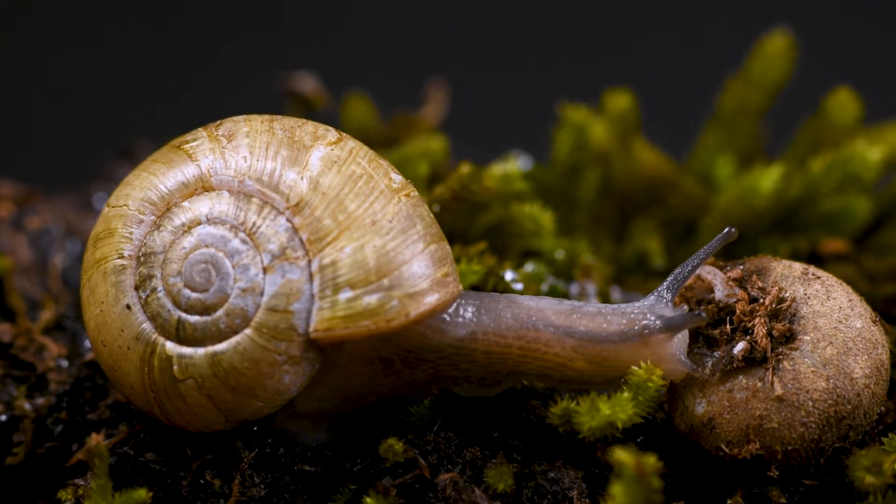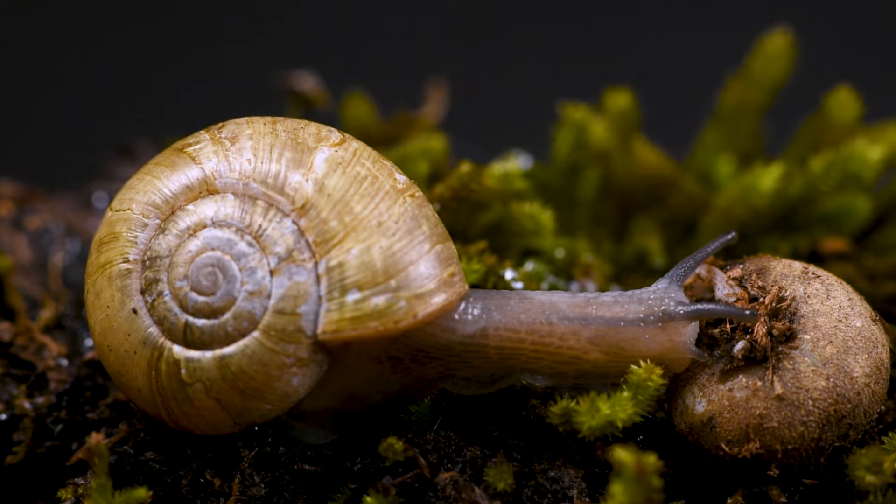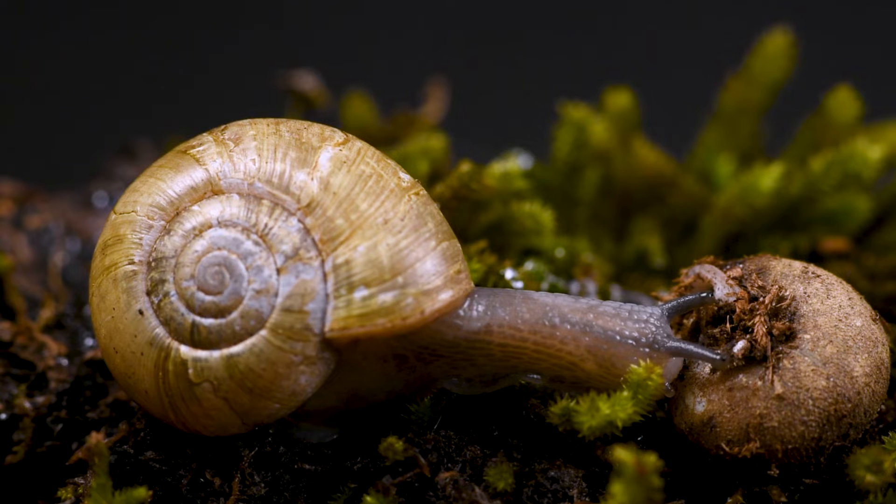The grayfoot lancetooth finds the slime trail of another snail that has recently passed through the area. It follows this slime like a breadcrumb trail leading to its unsuspecting prey.